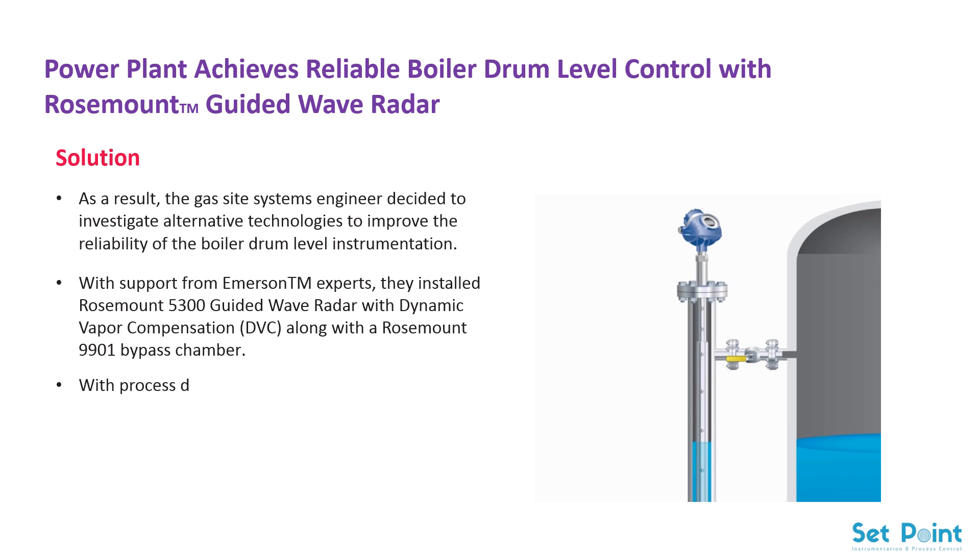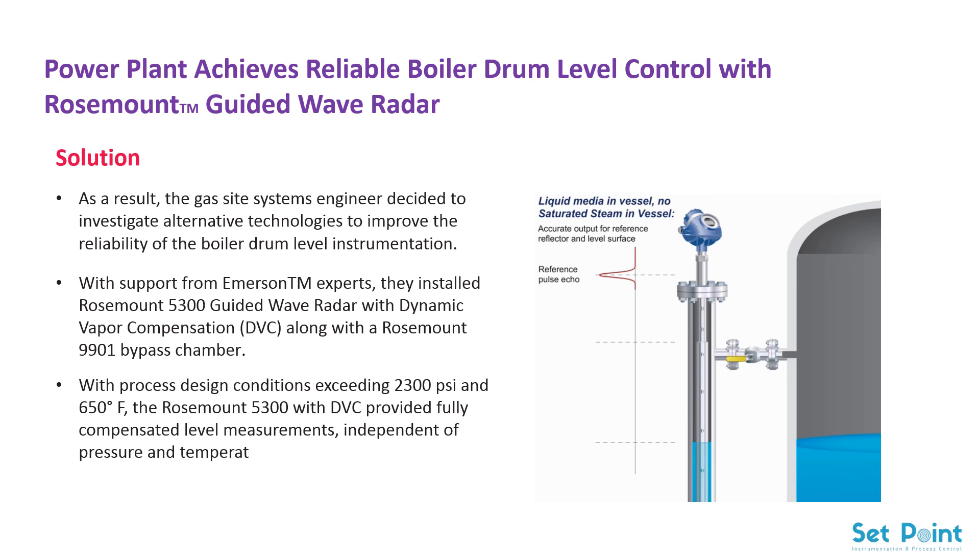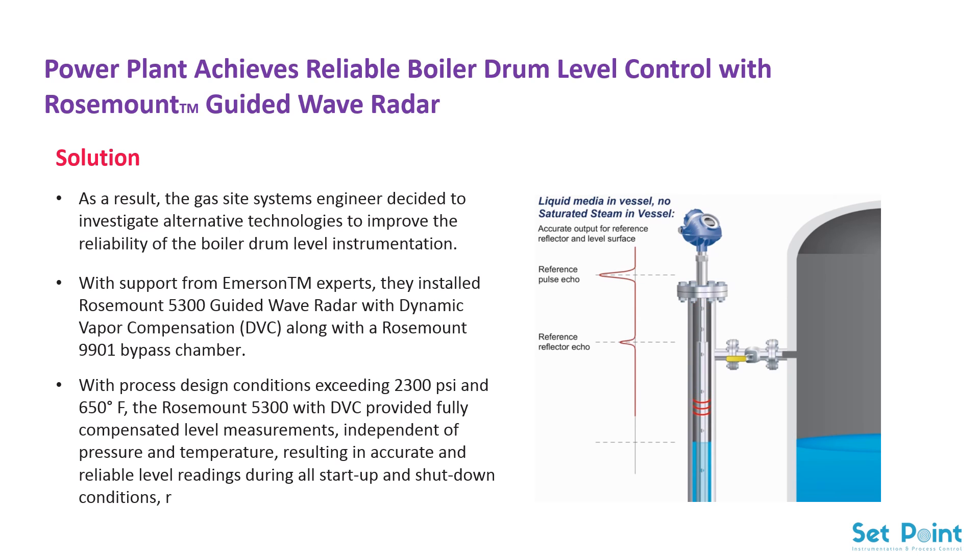With process design conditions exceeding 2300 psi and 650 degrees Fahrenheit, the Rosemount 5300 with DVC provided fully compensated level measurements, independent of pressure and temperature, resulting in accurate and reliable level readings during all start-up and shutdown conditions, regardless of the weather.